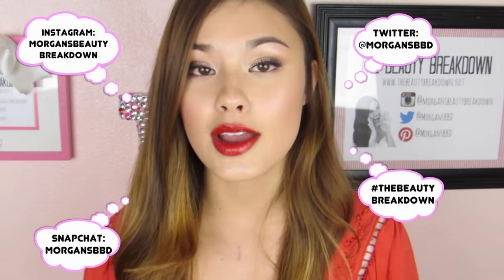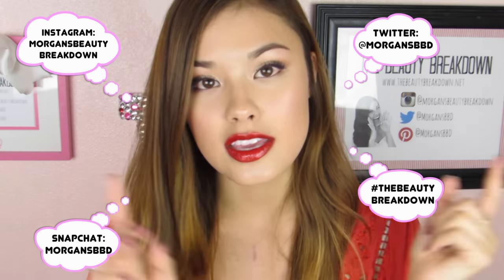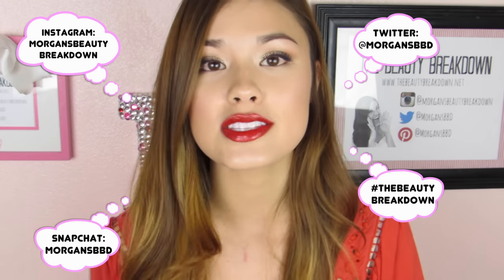I read everything — including your Instagram comments and your comments on YouTube — and I try my best to respond to all of them so I can keep in contact with you guys. And that's pretty much it.